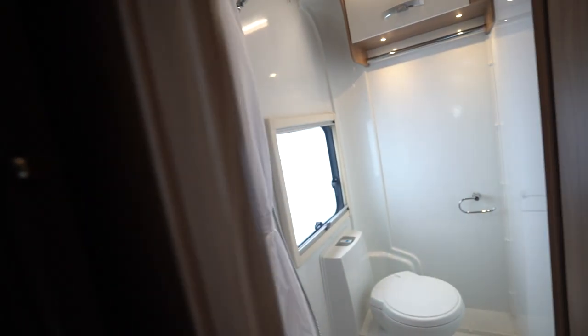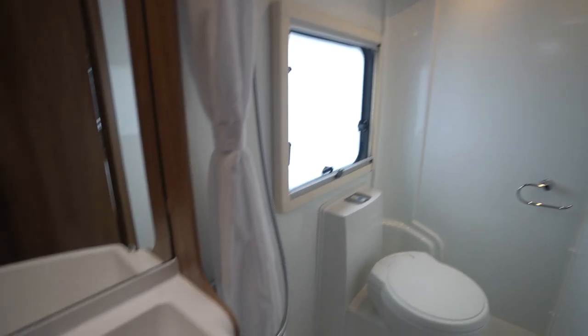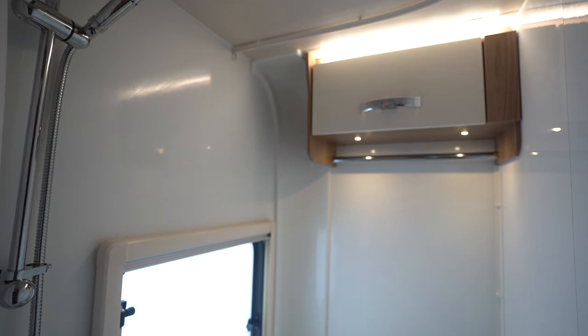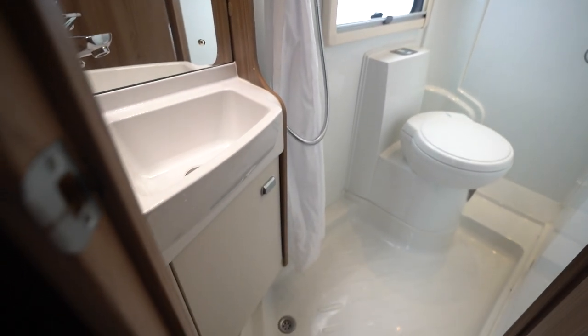At the rear you've got the washroom, so it's got an electric flush cassette toilet. You've got your vanity unit, shower, shower curtain, and then you've got some storage at the top there underneath the LED lights, and there's also some more storage underneath the sink.